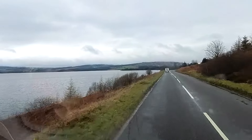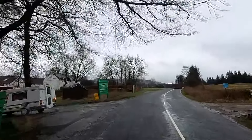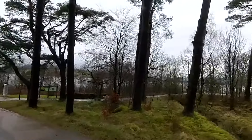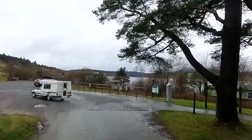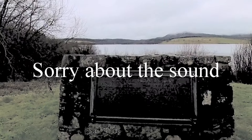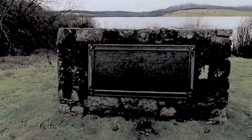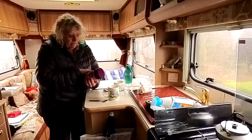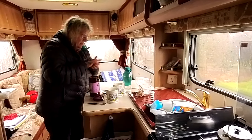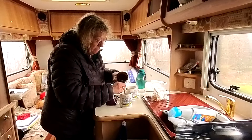And here it is — Loch Clattering Shores. It's actually a reservoir. We stopped here for a hot chocolate. The Clatteringshaws Dam was constructed by the Galloway Water Power Company in 1932 to 1934. Right, so the hot chocolate — the kettle's on, hot chocolate's going in the mugs, just three heaped teaspoons.